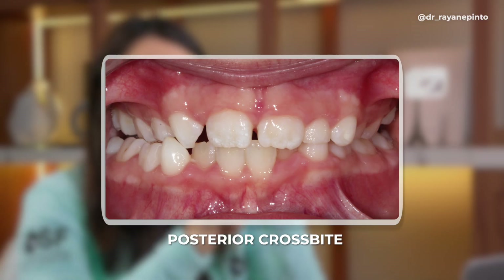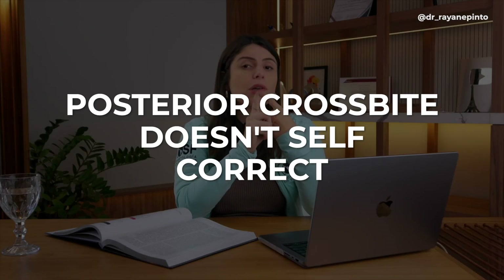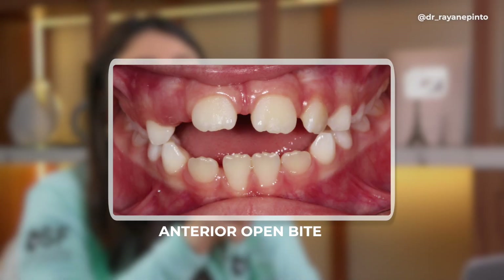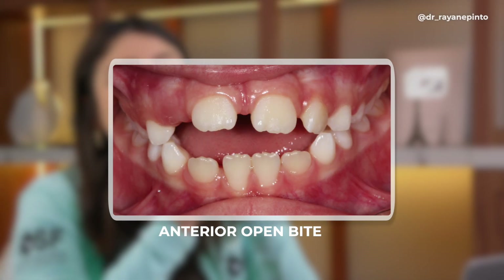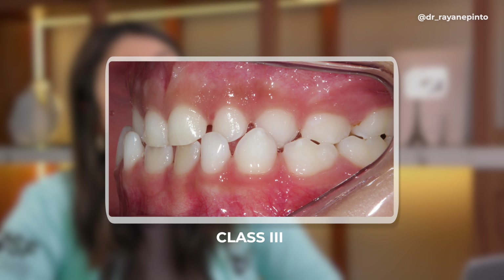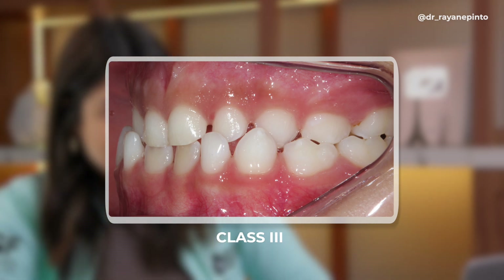Once we know that malocclusion should be treated starting at age five, there are three malocclusions that are the most important to treat early. The first is posterior crossbite — it does not self-correct and only gets worse over time. The second is anterior open bite — it's very predictable and quick to treat in mixed dentition. The third is class three.